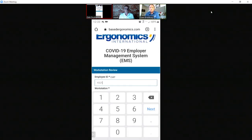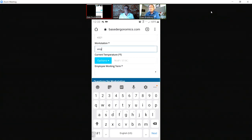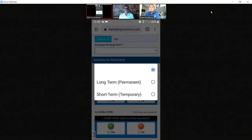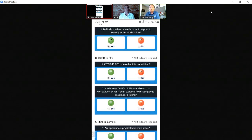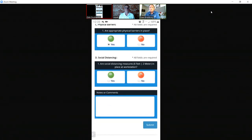In the workstation checklist, I enter my employee ID and select which workstation — let's say assembly workstation. Then I answer: Did the individual wash hands or sanitize prior to starting at this workstation? Is PPE required at the station? Is it available? Are physical barriers there? Social distancing? Any notes or comments? Then I hit submit. I'm assuming that if I had clicked one of those frowny faces, that would have sent an alert as well?